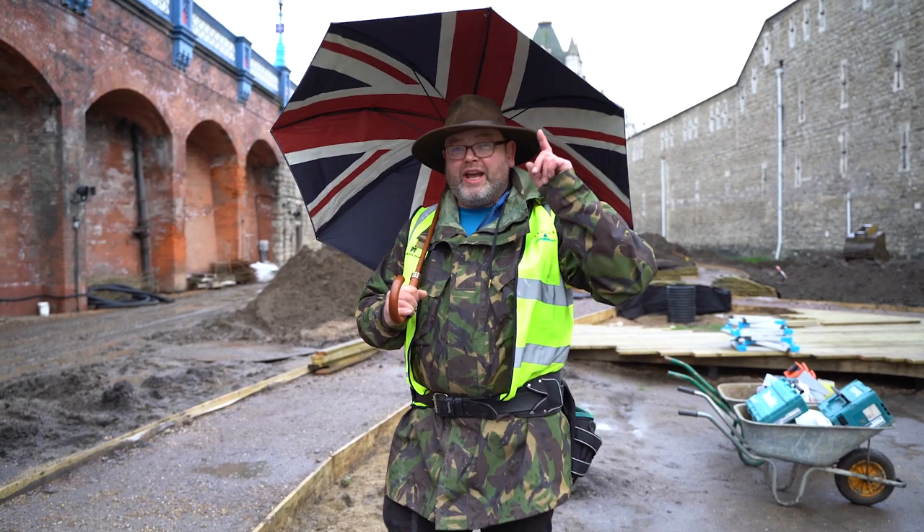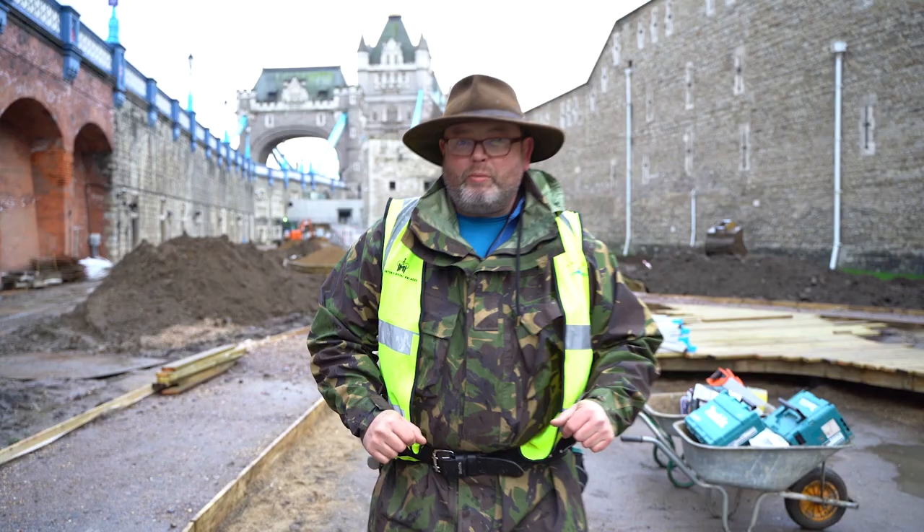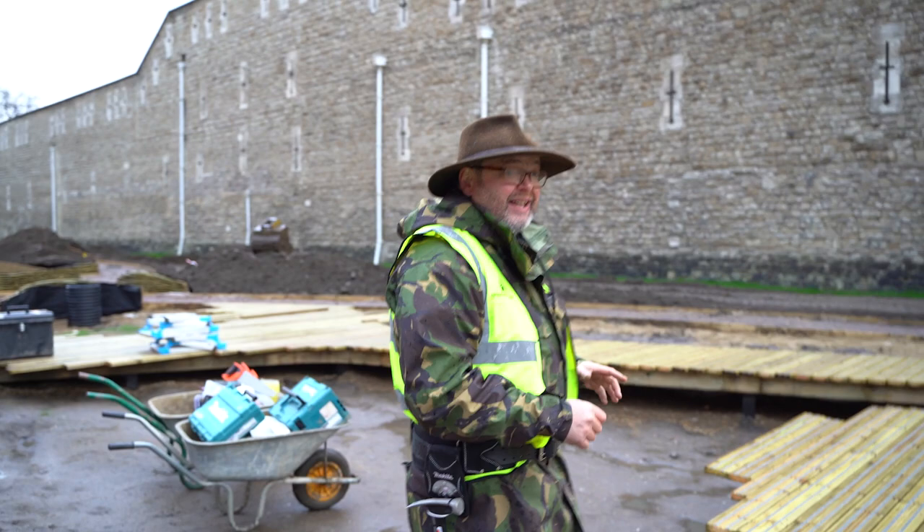Good morning and welcome to the Tower of London. How excited am I to be here? Check this out. We're building a deck, not just any other deck. This is a really exciting part of quite a massive landscaping scheme.